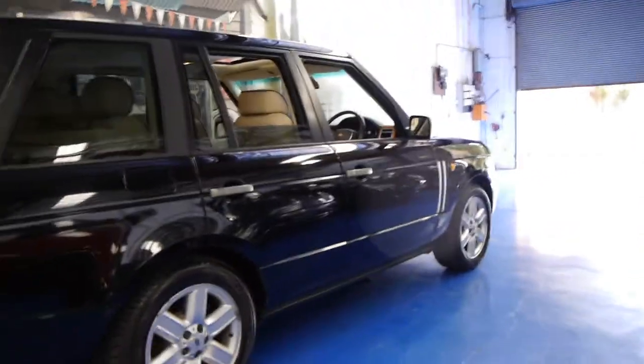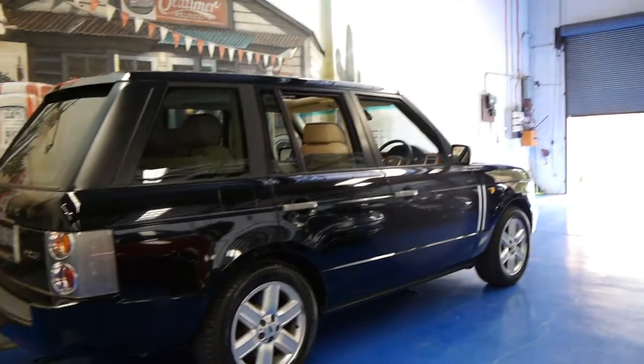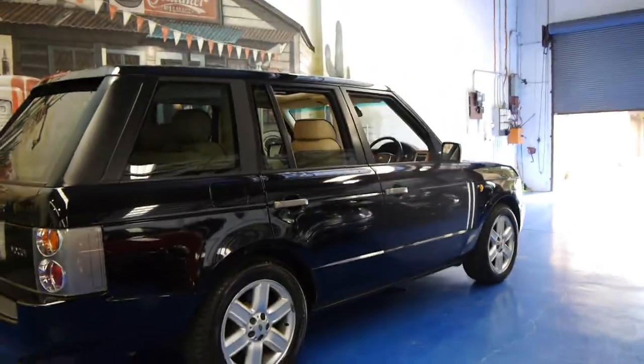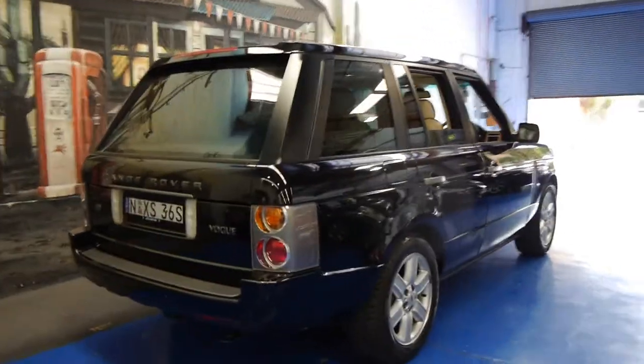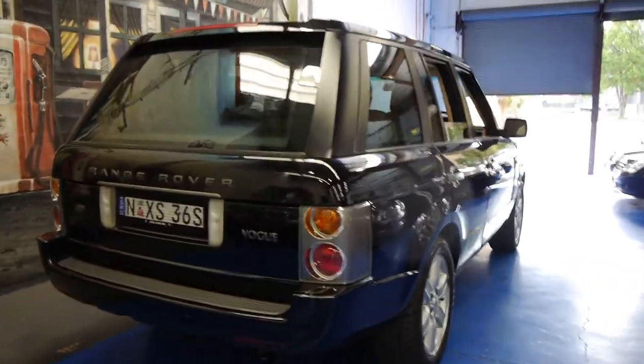This car has a very, very good service history. In fact, it was just serviced about a thousand kilometres ago and it was a major service. So this is the car to buy — you don't want to buy a Range Rover if it is due or overdue for a service, because we all know that can be expensive.